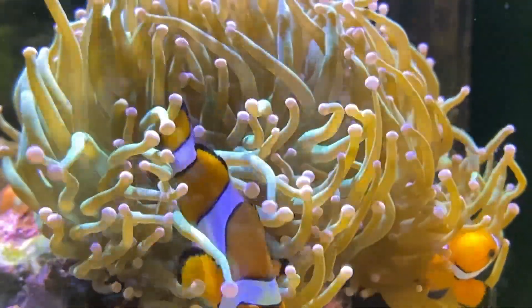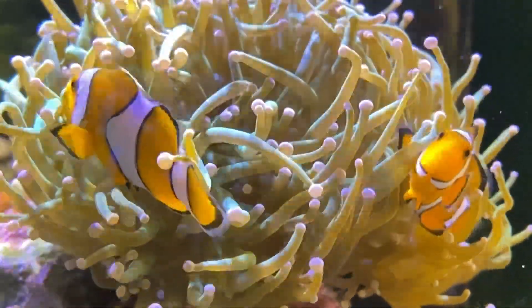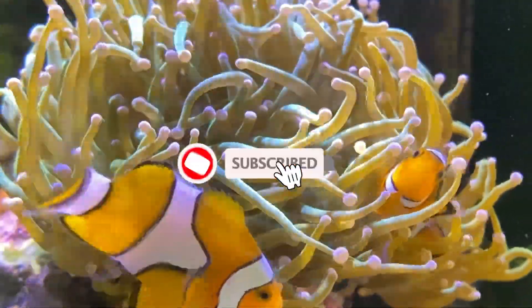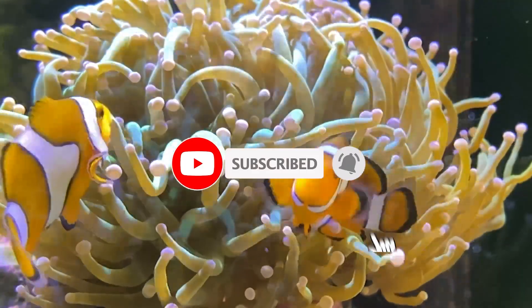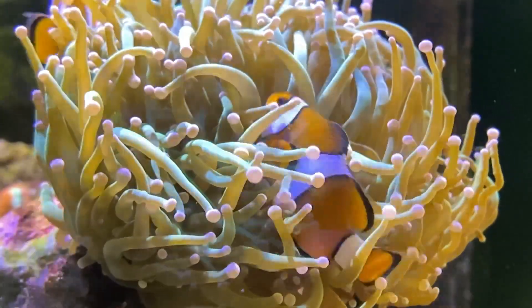Thank you so much for watching this video. I hope you enjoyed it and perhaps even learned something from it. If you did, make sure to like and subscribe so that you'll see our upcoming videos, and share this video with friends who might be interested.